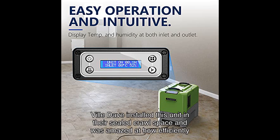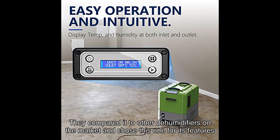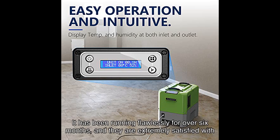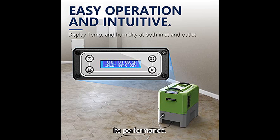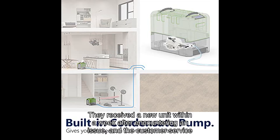Ville Dave installed this unit in their sealed crawl space and was amazed at how efficiently it pulled out the water. They compared it to other dehumidifiers on the market and chose this one for its features and price. It has been running flawlessly for over six months and they are extremely satisfied with its performance.